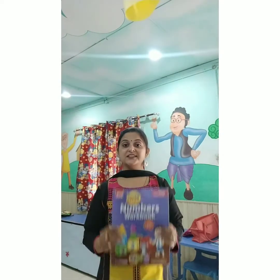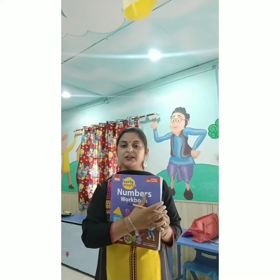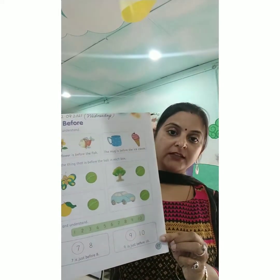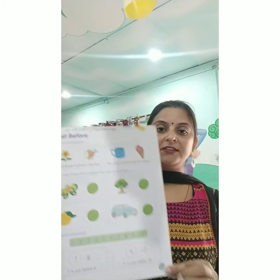Good morning children, how are you all? So children, this is your maths book — Numbers workbook — and today we are doing page number 77. Aaj hum humari maths ki book mein Numbers workbook mein page number 77 karne ja rei hain.